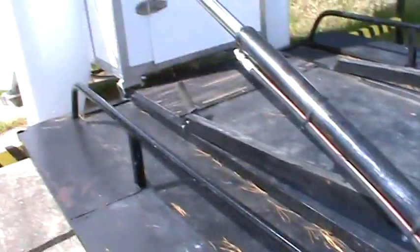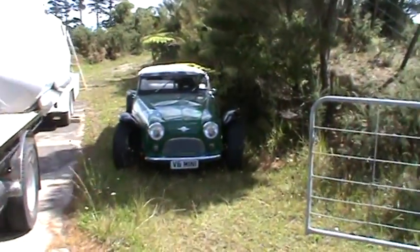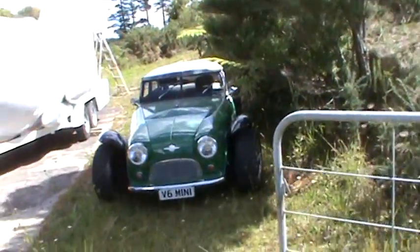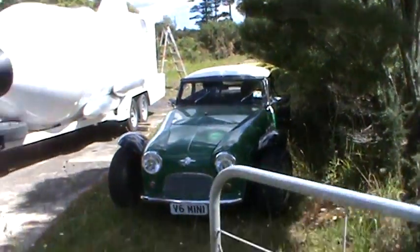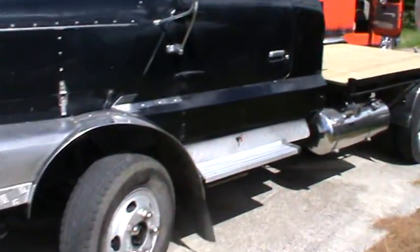That's my hydraulics. And that's the V6 Mini Commodore Powered Mini Mouse Rod that I don't need either. So that's for sale, that's for sale, that's for sale. The red one's not for sale.